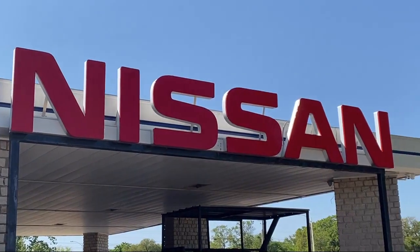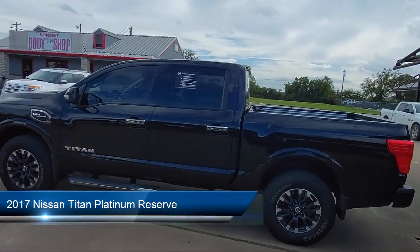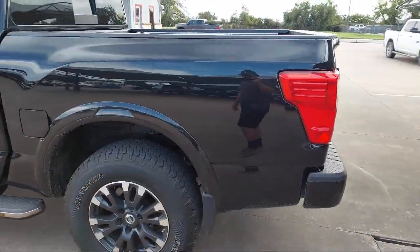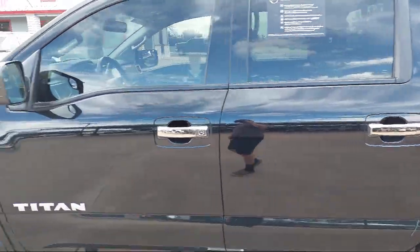Welcome to Granberry Nissan, and here's a look at another one of our great vehicles for sale. It comes equipped with navigation, heated door mirrors, keyless entry, rain-sensitive windshield wipers, split fold-down rear seat, and heated front seats.